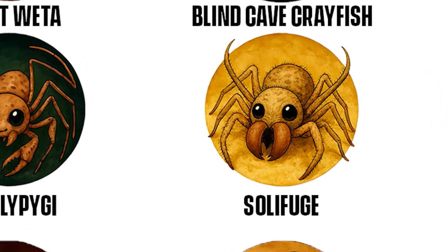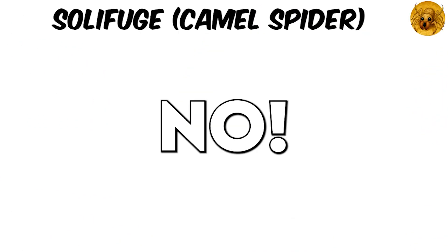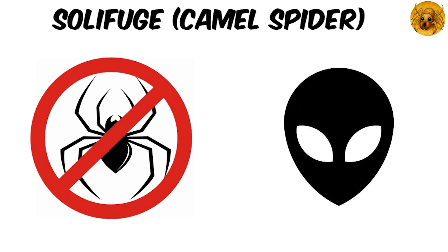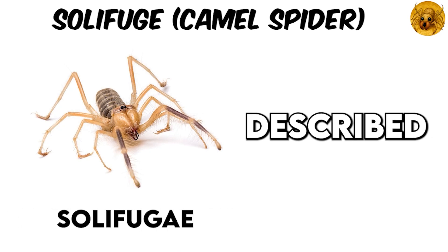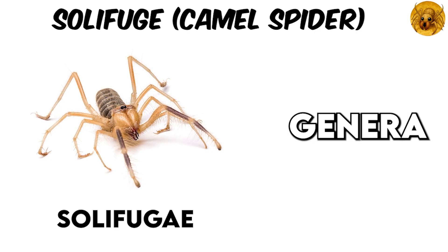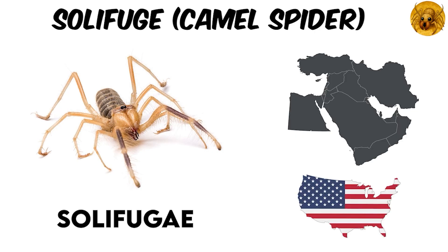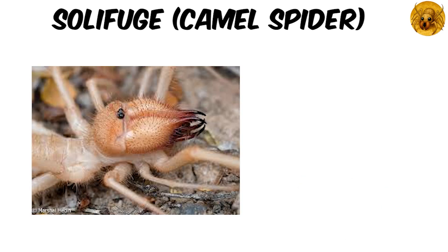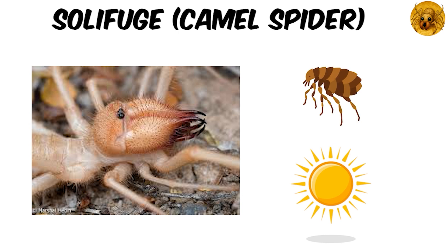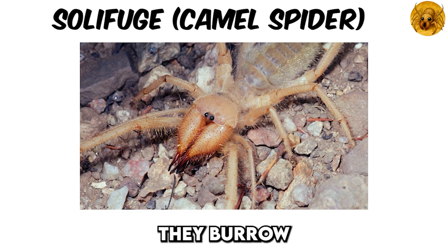Solifuge — Camel Spider. No, it's not a spider. Yet with its alien design, this desert predator feels straight out of science fiction. Camel spiders belong to the order Solifugae, with over 1,000 described species across 147 genera, roaming dry lands from the Middle East to the Americas. These creatures reach up to 12 centimeters from snout to leg tips, but more realistically measure around 5 to 7 centimeters in body length. Their name, blending Latin words meaning 'sun' and 'flea,' captures their behavior perfectly — they burrow or hide under rocks during the day to escape the blazing heat.